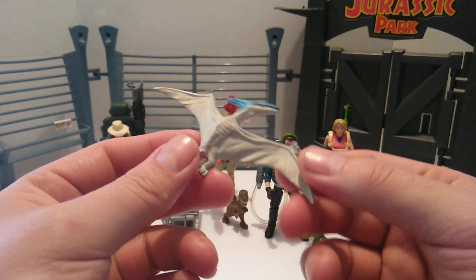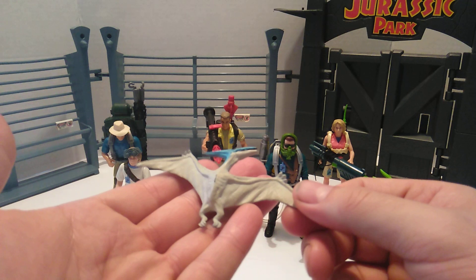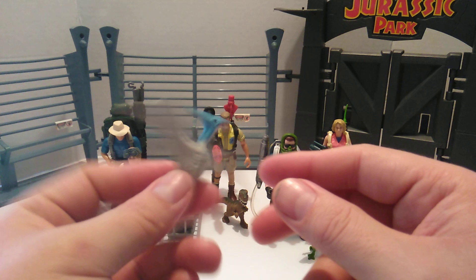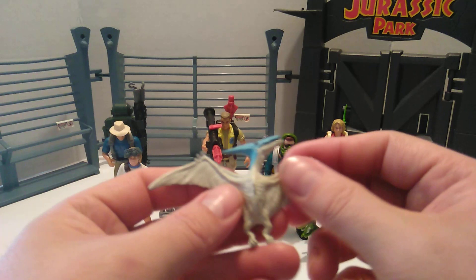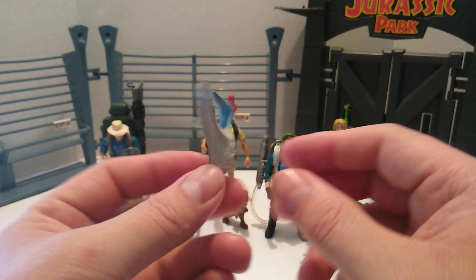The only thing that sucks about it is that it doesn't stand very well — you just kind of have to lean it on something or someone. If you just lay it flat, it looks like it's dead. It's got a blue head, a grayish-white underbelly, a dark grayish color on top, and the JP logo right there. Not the best hatchling, but still cool for what it is.